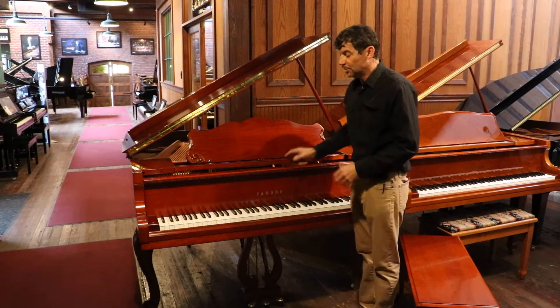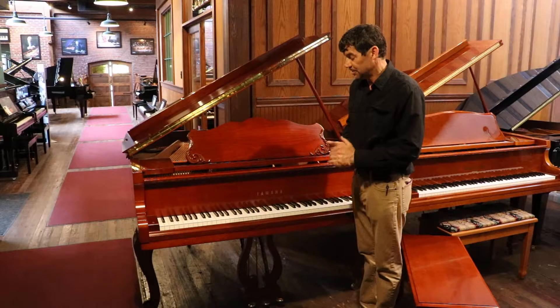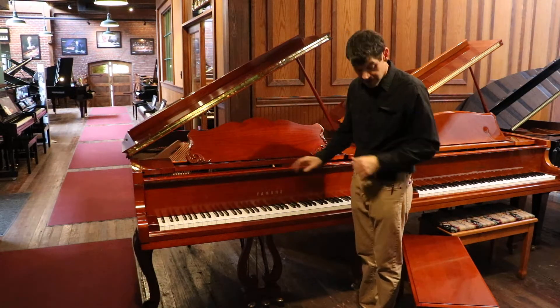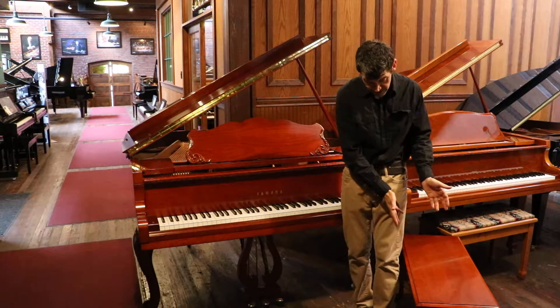This particular piano is a very rare custom shop instrument. The cabinetry was finished in the US. It has a beautiful original matching bench.